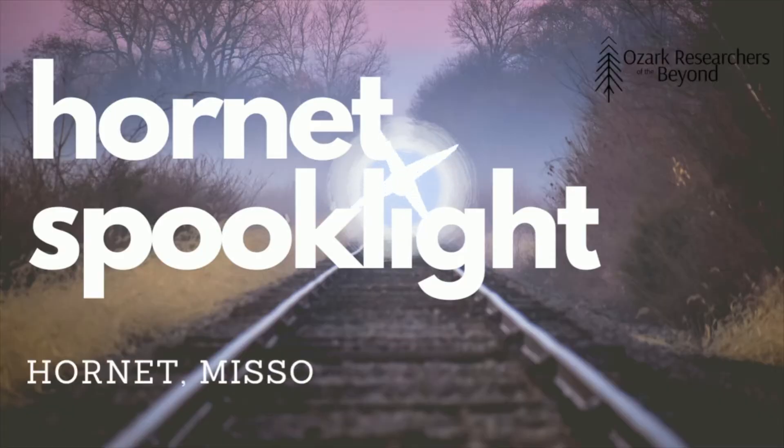Our first story comes from the southwest Missouri and northeast Oklahoma area — this is the Hornet Spook Light, also known as the Joplin Spook Light or the Tri-State Spook Light. I've never heard of this one, but it's really close to our area.